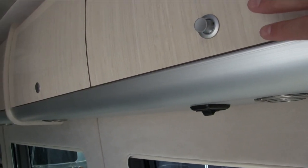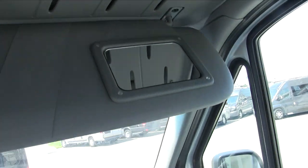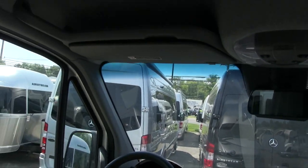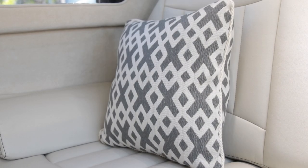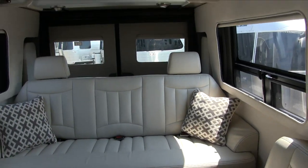Airstream added vanity mirrors up front for the driver and passenger — a very popular request from Airstream Interstate owners. They also introduced a new pillow design. It's a simple change, but Airstream felt it was necessary for this model year. The new-style pillows for the interior are very high-end, and you're sure to use them throughout the life of your Airstream Interstate.